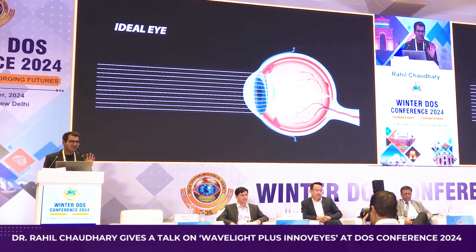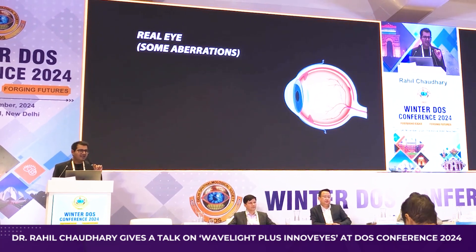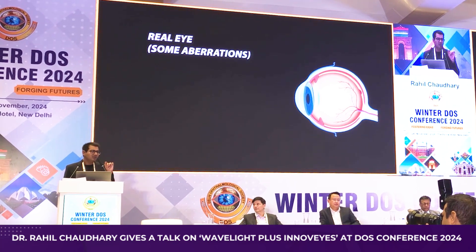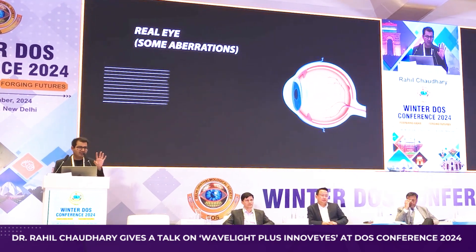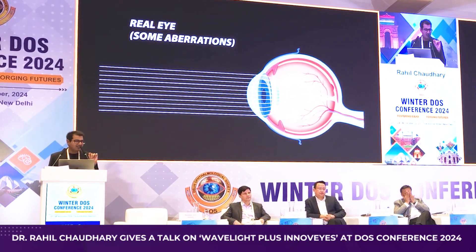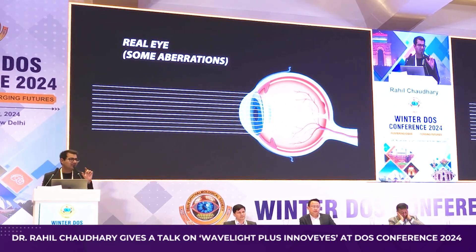When you have that ideal situation, you have a vision advantage — your vision is more than 20/20, more than 6/6. But the real eye doesn't work like this. The real eye has some aberrations, and when you have those aberrations your vision quality is good but you are not seeing the maximum capacity your eye can see. Some rays of light go haywire, reducing the maximum quality your eye is capable of.